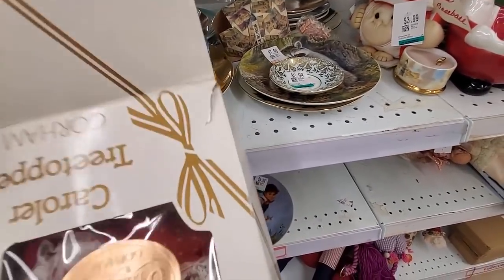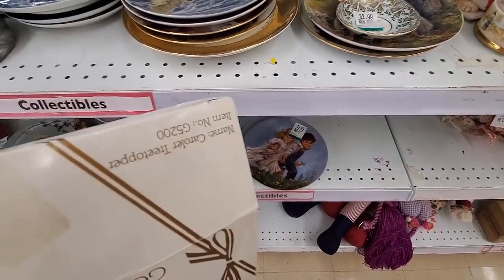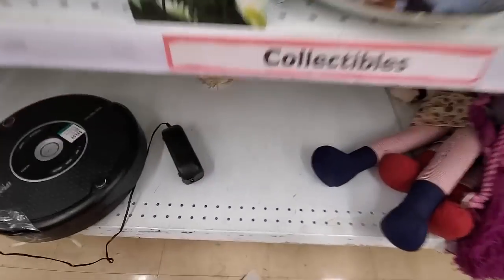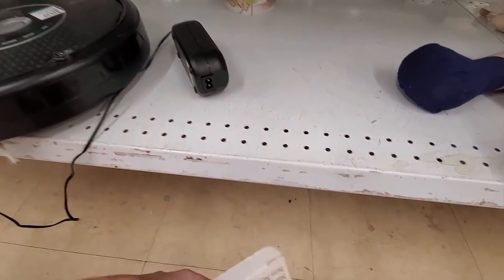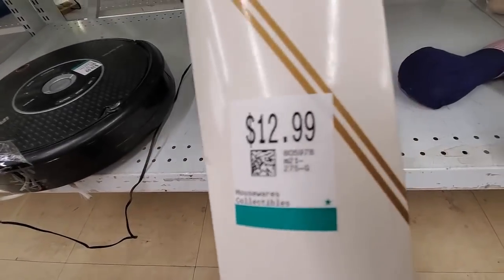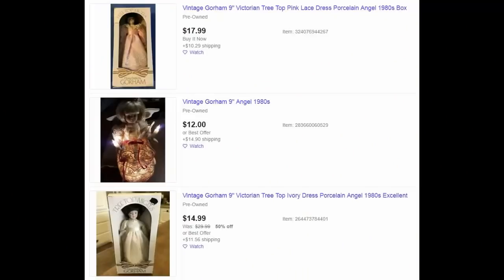This is by Gorum. I didn't even know Gorum made tree toppers that were dolls — did you? There she is, a little doll tree topper thingamajig. It's $12.99 though. A quick search finds that there were no solds, and several of them were listed with many of them listed under $20. So it was a good pass.